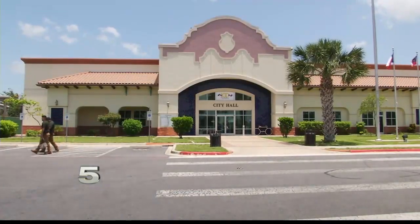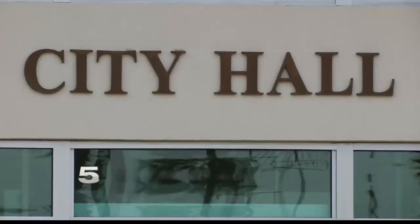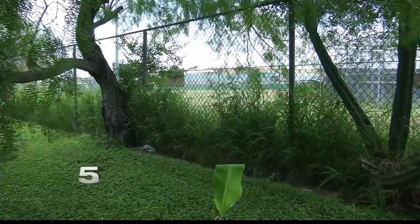Channel 5 News spoke with the city of Weslaco's engineer, who confirms the detention area belongs to the school district. He says he's willing to meet with Cavazos to talk about building a retaining wall in his backyard that's acceptable to both the city and Cavazos.